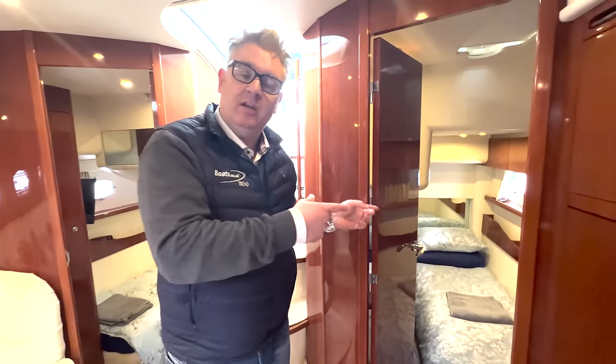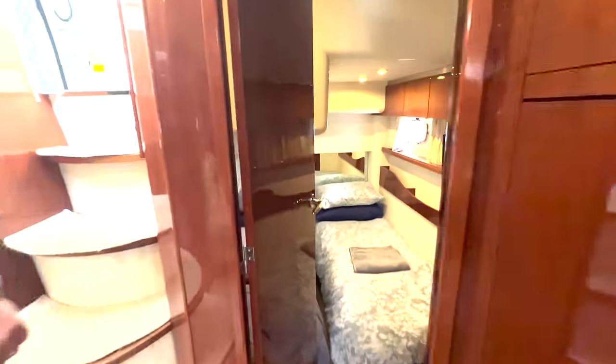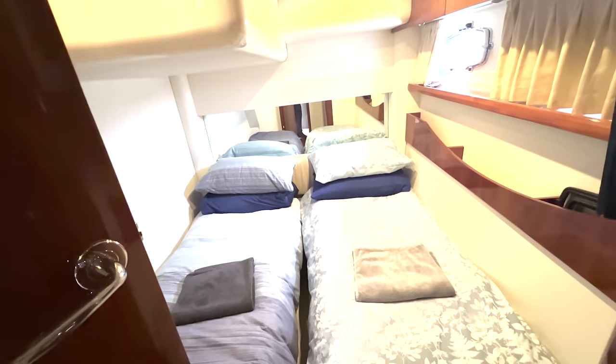Cabin three is on the port side and it's another twin with a wardrobe, TV, etc. It's a nice space. Let's go back upstairs and give you a quick summary.